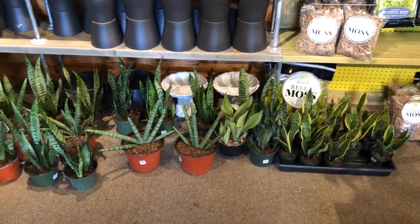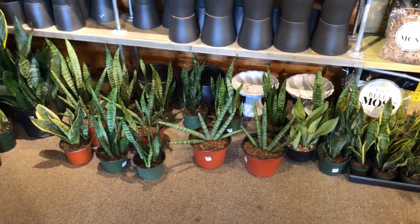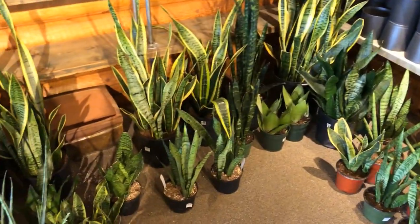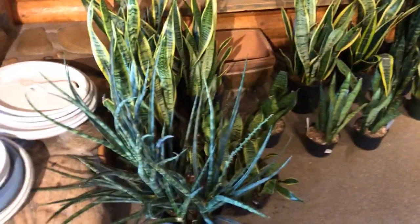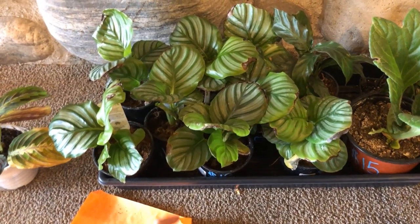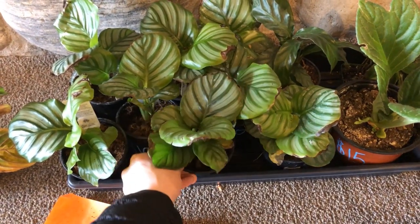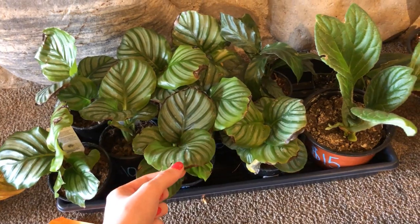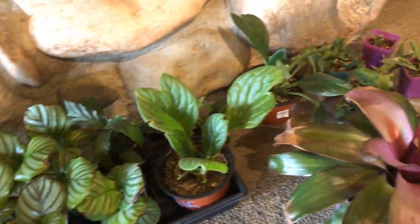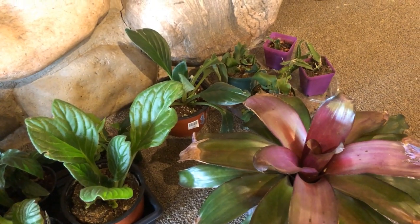So we have some Laurentii, starfish, moonshine, black coral, and right here is some Fernwood — I think that's Fernwood. Down here we have some sale Orbifolias for $13, probably just a little cold damaged, as well as this Maranta and some other small sale plants.